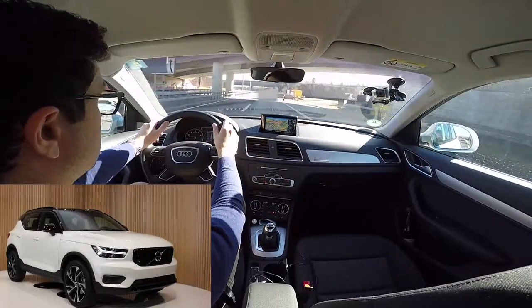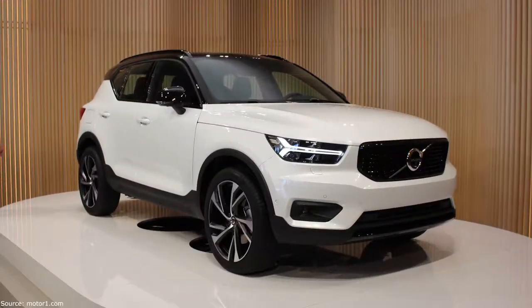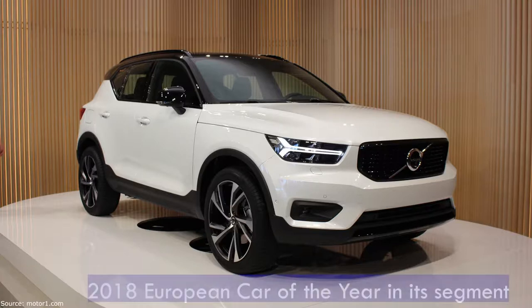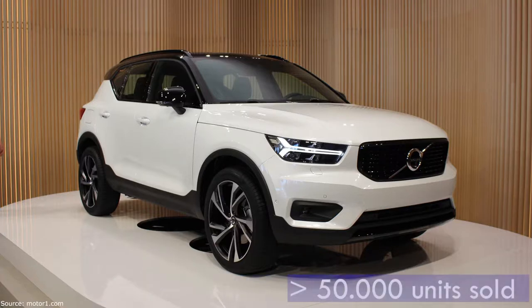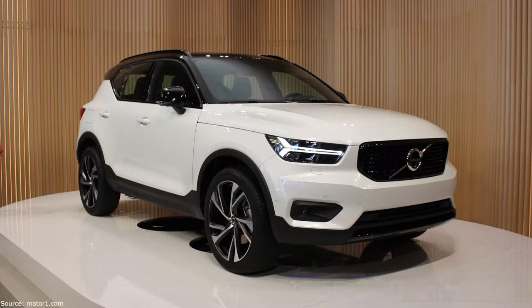The very interesting Volvo XC40 comes with a 2.0-litre, 190hp, 7-speed automatic gearbox and won the European Car of the Year title in 2018. It is the newest member in our list, manufactured from late 2017 with almost 50,000 units sold in Europe. Coming with almost the same features as the Q3 and being less expensive, the XC40 is definitely a serious competitor.